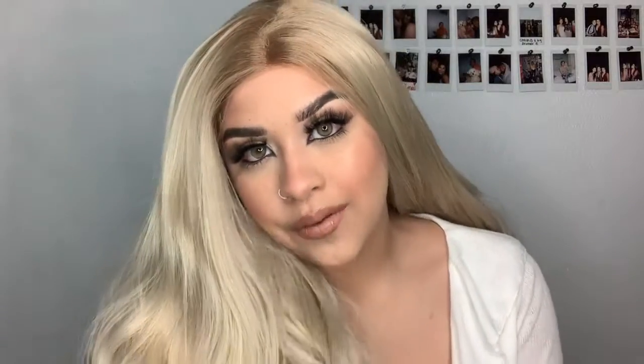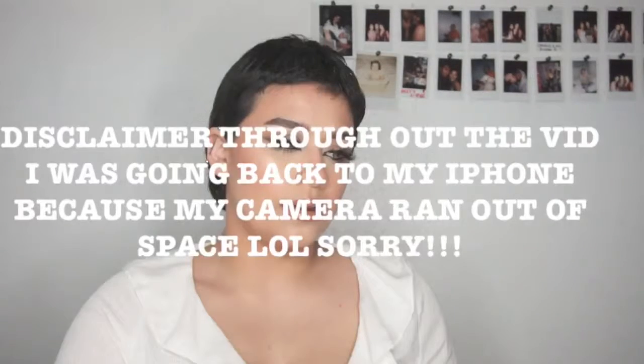Hi guys, welcome back to my channel! Today's video is going to be an honest review on these wigs. I got three different wigs sent to me by Gem Wigs and you're gonna hear the tea on them — you're gonna see some ugly wigs, some pretty wigs. Obviously this is one of them and I am in love with it. This has to be one of the most beautiful wigs I've ever gotten. Perfect, on point.